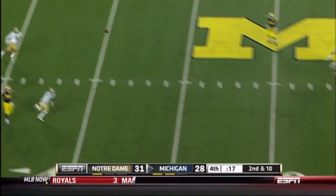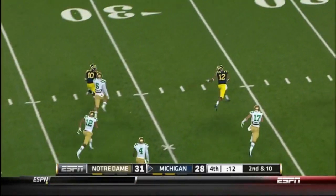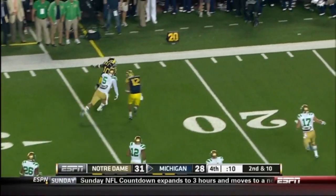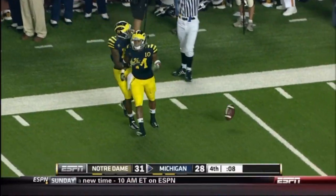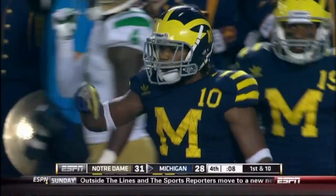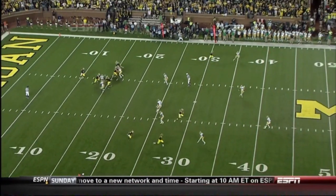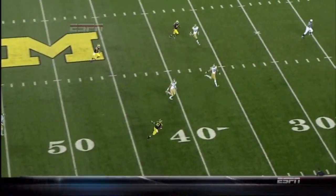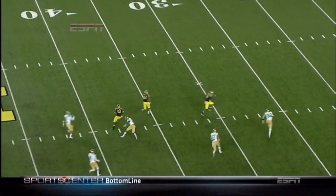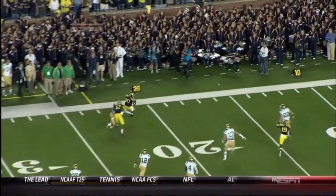Robinson steps away from the pressure, fires downfield — wide open, Gallon! They left him alone — he needs a block now, he's in a foot race. Out of bounds at the 15 with eight seconds to go. Michigan's defense made mistakes — even in that Hail Mary formation they just lost Gallon. They were locked into the middle of the field, thinking Robinson might throw to Hemingway, but he does a good job of improvising.